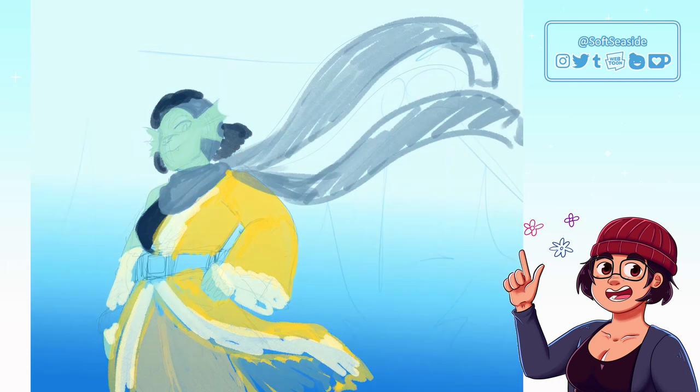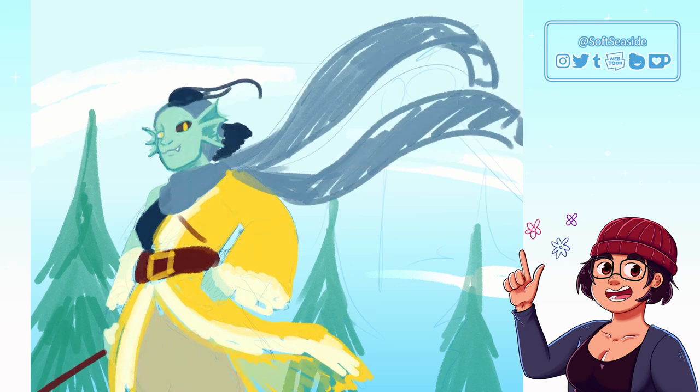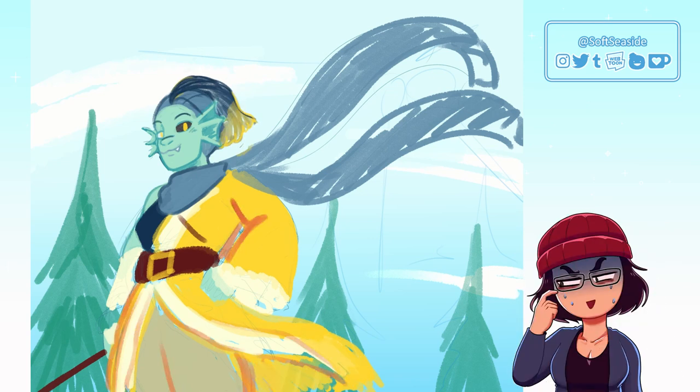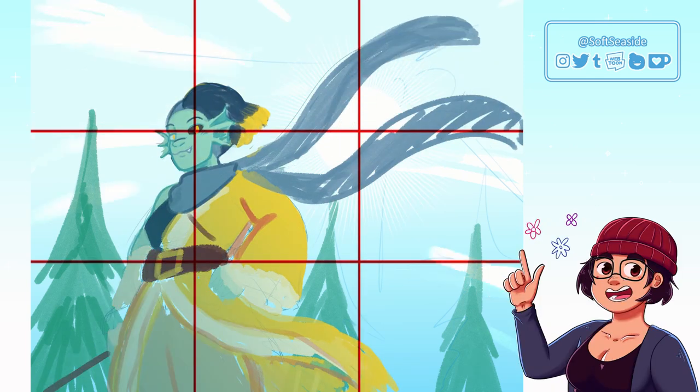Right now our campaign is in its second act and our adventure is set in Waterdeep in the winter. My girl loves to show off her muscles — she's really proud of her physique and it's important to her that people know she's hot. So she refused to wear a warm jacket for a long time, but now she's failing her constitution saving throws all the time and is freezing to death. So now she has a new outfit that I designed in this drawing.